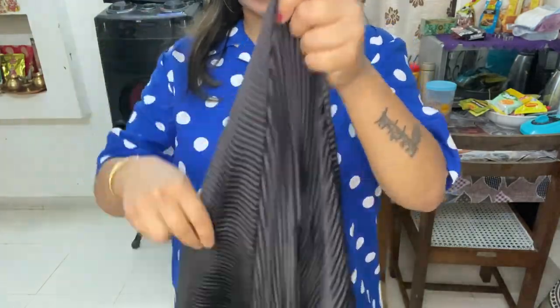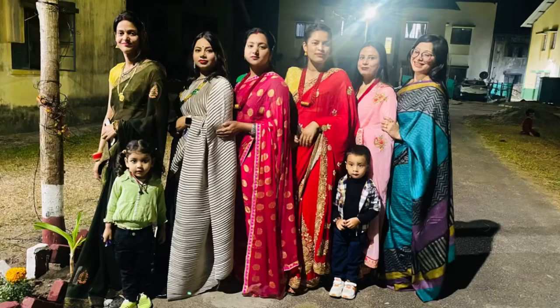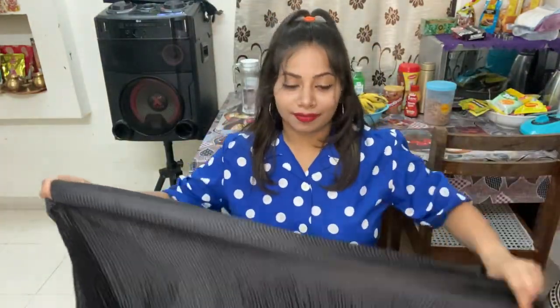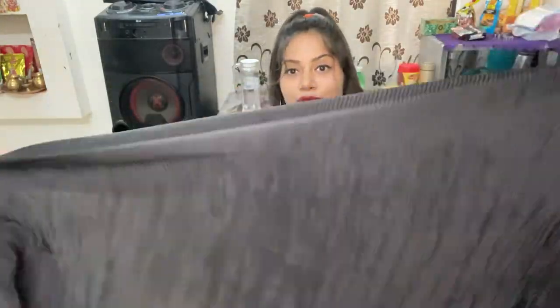The fabric is a pleated sari which is a lot trending right now. If you also want to go shopping for this sari, you can go for it — it's amazing. It is a lot of length and it is huge as compared to other sarees. I have taken two in one color.